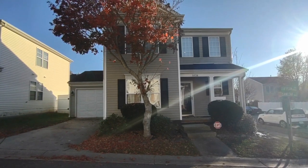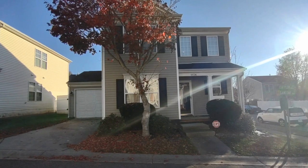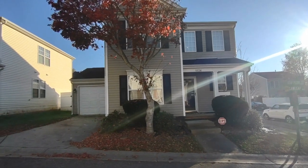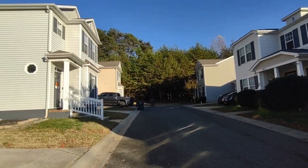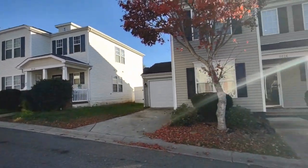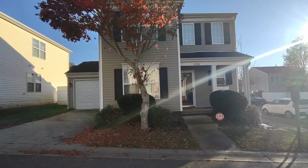Hello, welcome to 8626 Sawleaf Court. This is a three-bedroom, two-full-bath, single-family home in the Charlotte, North Carolina area. For more information about this property, such as pricing or to schedule a viewing, please visit our website at www.touchpointpm.com. Now let's take a look inside.